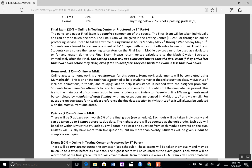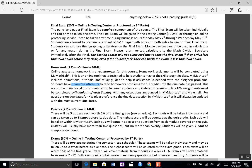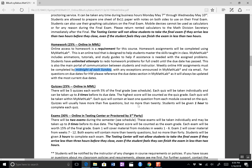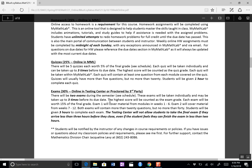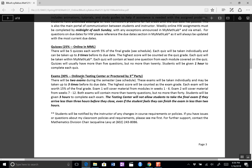Homework is 25% and it's online in MyMathLab with unlimited attempts until the due date. Homeworks are due once a week on Sunday at midnight. Quizzes: you have three attempts before the due date. I'd suggest taking it the first time to see what's on there, then studying and coming back for a second attempt, and a third if needed. You have five quizzes, about one every other week. Exams are about 30% — either online in the testing center or proctored by a third party — and you only have two of those.